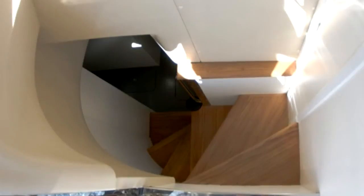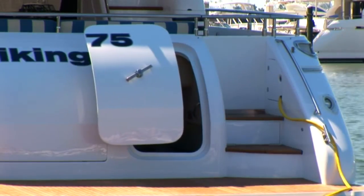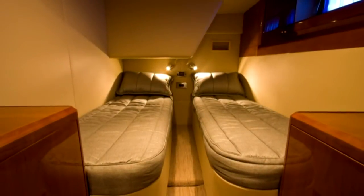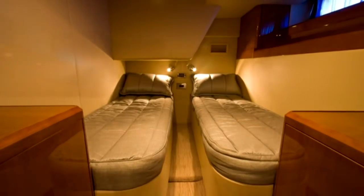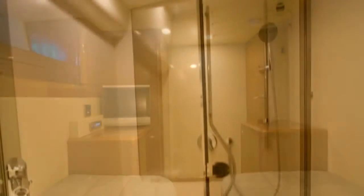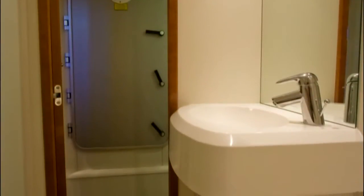The crew quarters is located aft and can be accessed via a spiral staircase from the side deck, or from the watertight door in the transom. This space offers two side-by-side berths as well as hanging and storage lockers and a 15-inch LCD television. The private head in this area features a vacu-flush head, stall shower, and vanity with mounted sink.